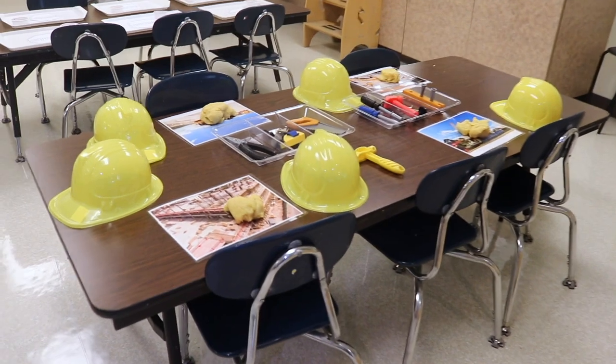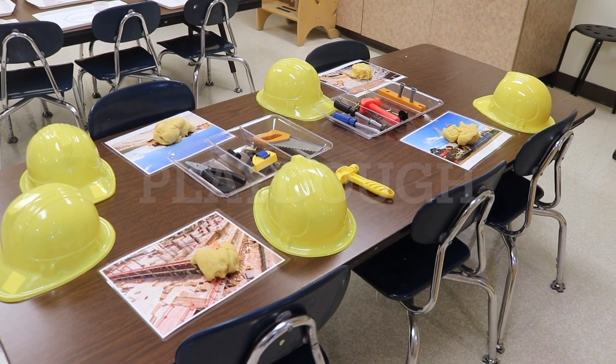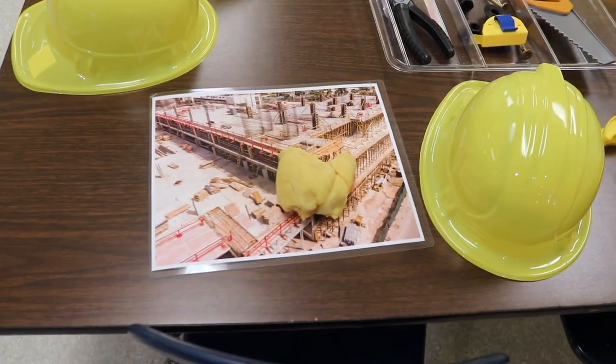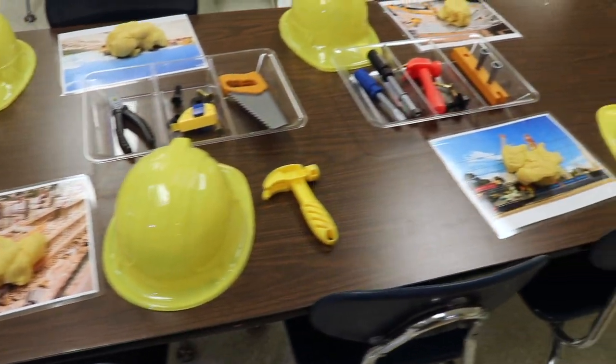At our Play-Doh table, we have some construction going on with different tools and hammers. We have yellow Play-Doh, and the mats are actually pictures of construction sites that we've laminated.